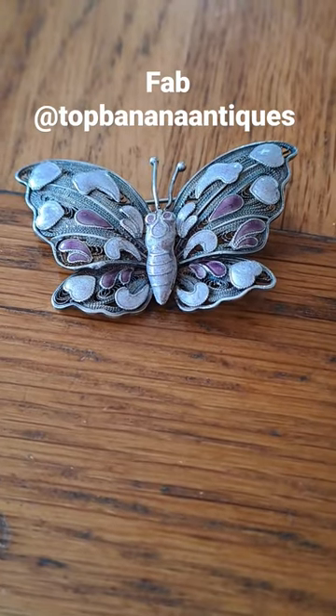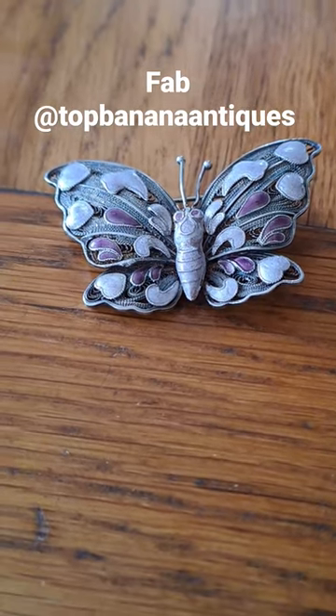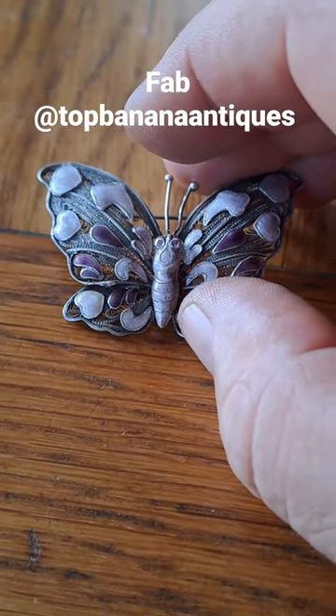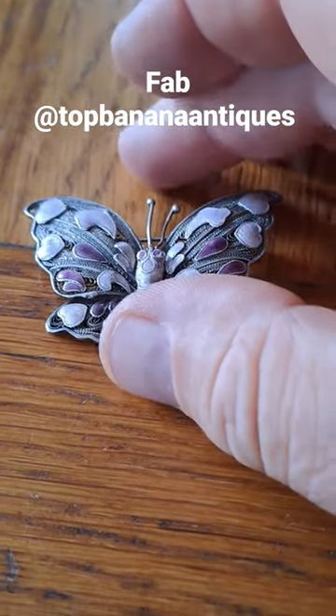Hello, hello from Top Runner Antiques in Tetbury. Quite an unusual item here today is a butterfly, patently, in what they call filigree. Could well be Chinese, certainly about 1920.